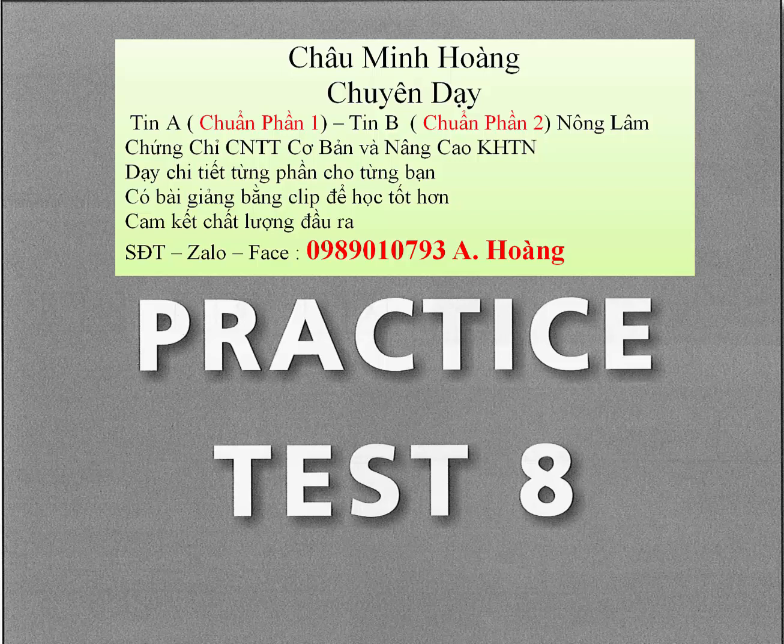Directions: For each question, you will see a picture and you will hear four short statements. The statements will be spoken just one time. They will not be printed in your test book, so you must listen carefully to understand what the speaker says. When you hear the four statements, look at the picture and choose the statement that best describes what you see in the picture. Choose the best answer: A, B, C, or D. Now listen to the four statements.